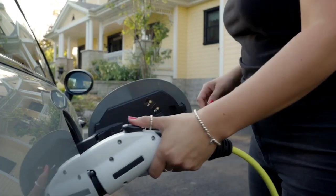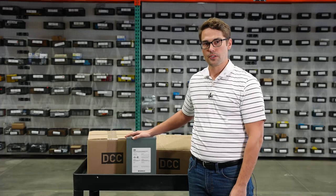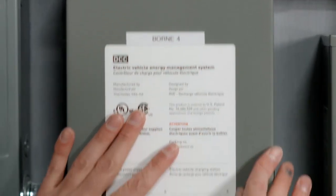RVE is a company that works in the EV charging space. They're on the infrastructure side, so they solve complex problems that are coming in the EV charging industry, like what this unit does in single-family homes.